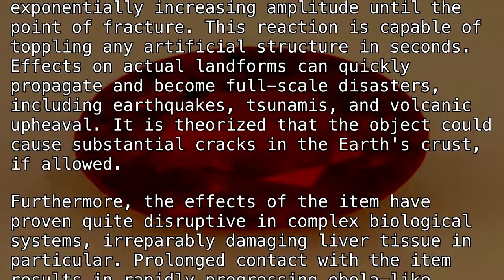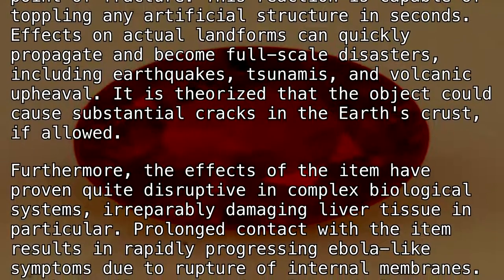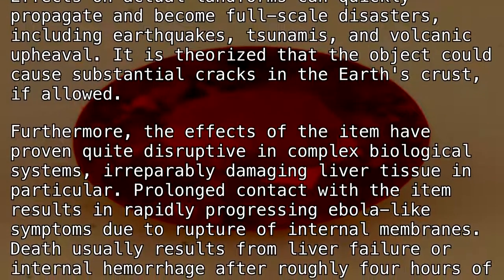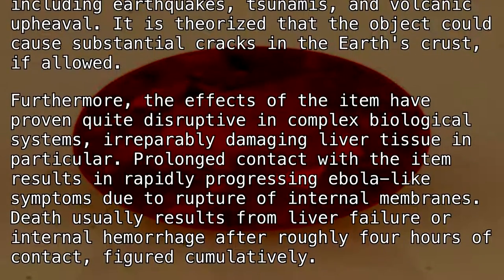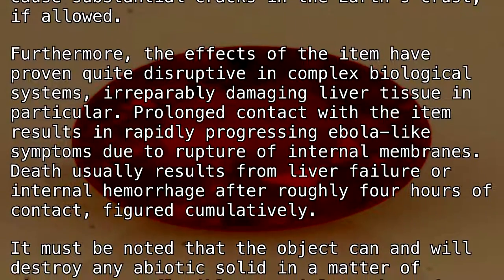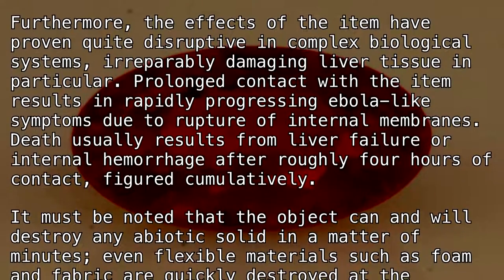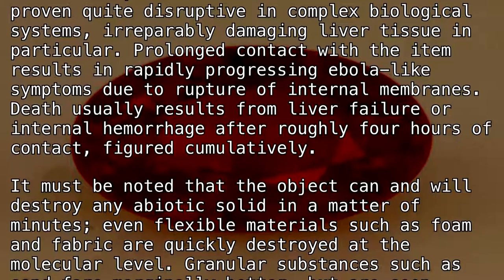Furthermore, the effects of the item have proven quite disruptive in complex biological systems, irreparably damaging liver tissue in particular. Prolonged contact with the item results in rapidly progressing Ebola-like symptoms due to the rupture of internal membranes. Death usually results from liver failure or internal hemorrhage after roughly four hours of contact, figured cumulatively.